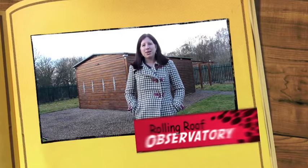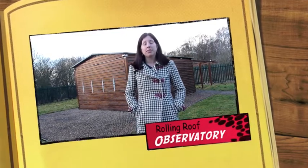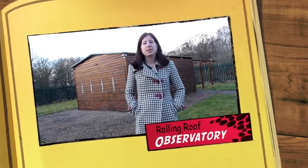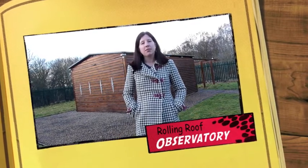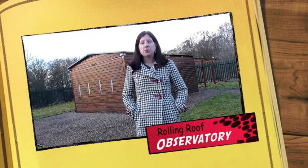This is the rolling roof observatory. The roof will roll backwards and the front opens down to allow the telescopes to come out at night. We also have solar telescopes in here that will be available for use during the day when school groups come in to visit.